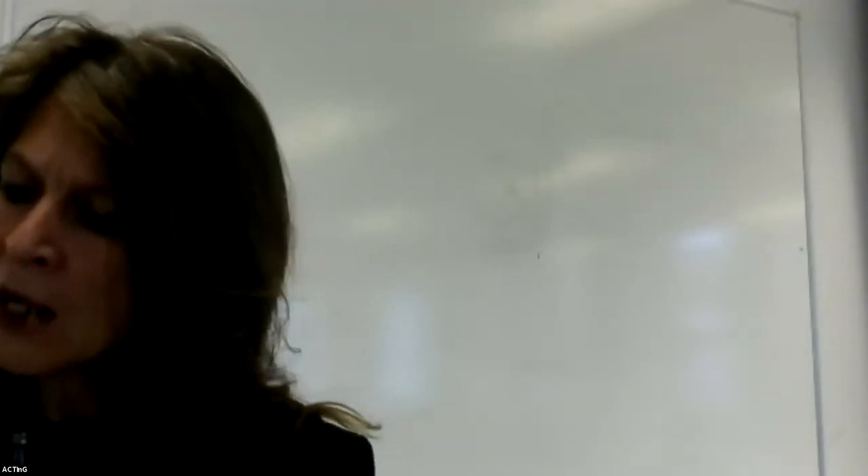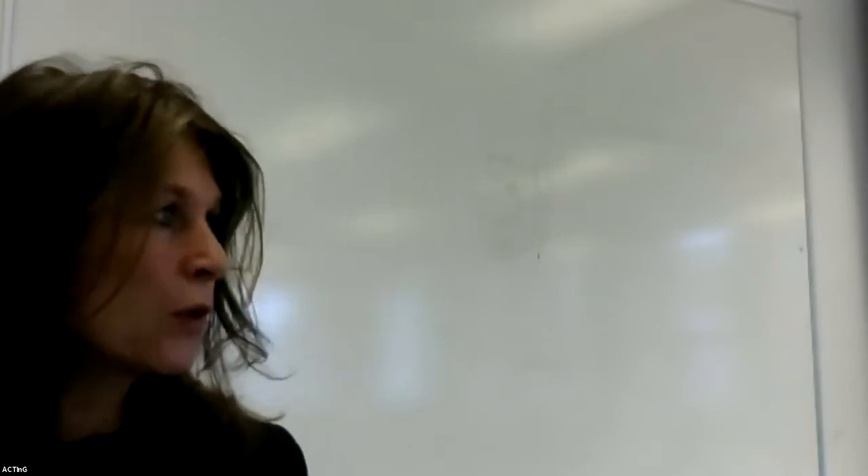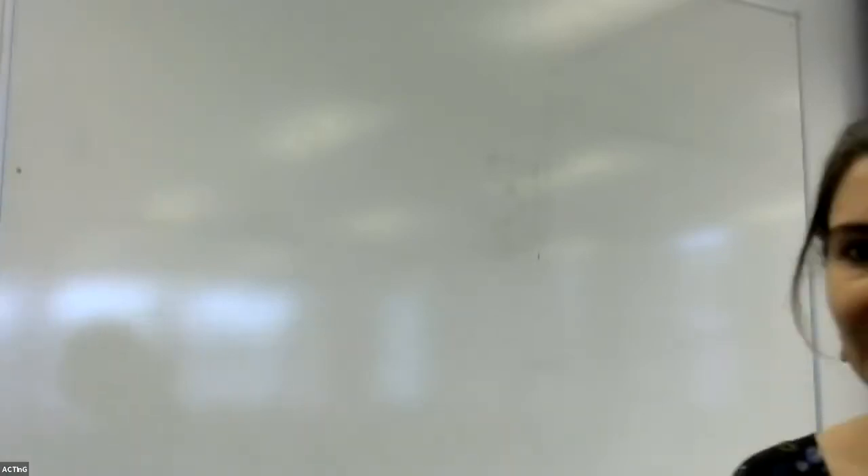Our next speaker is Lucy Bayshan, from Leicester, and she'll be talking about cognitive training using mixed methods to prevent dementia dependency.